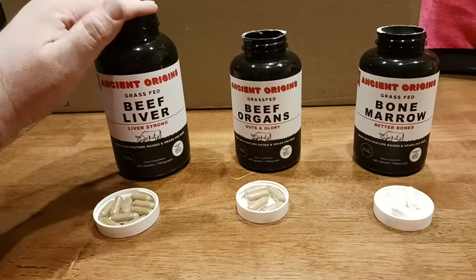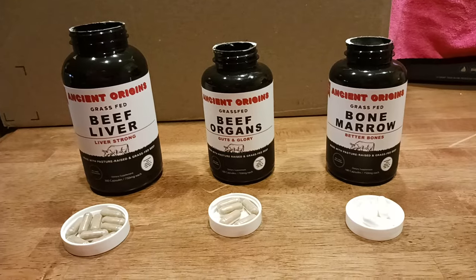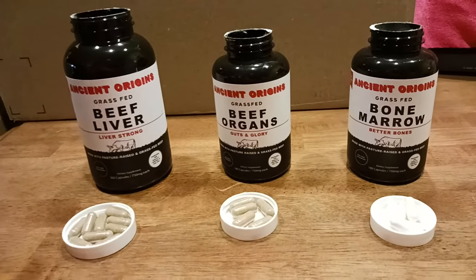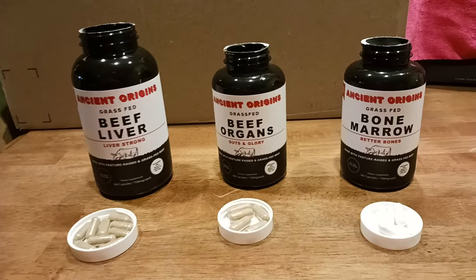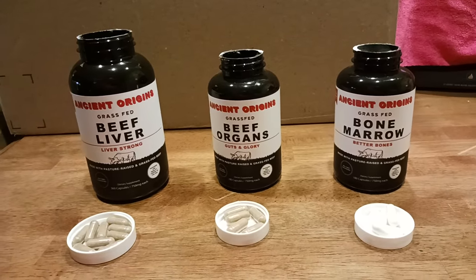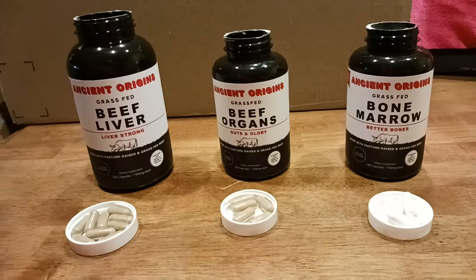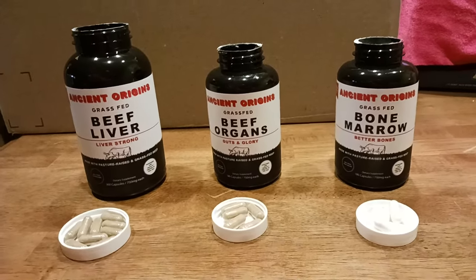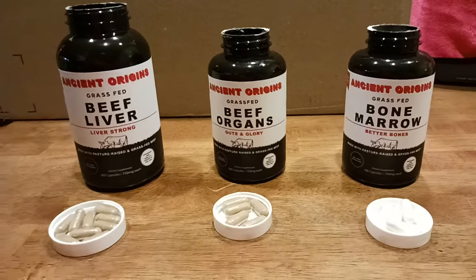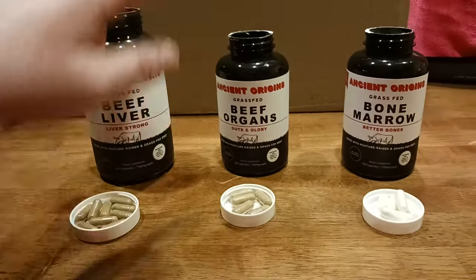To quickly recap how I use them: beef liver is basically for muscle building — it provides those essential vitamins and nutrients that you just can't get out of your daily diet. I would rather get those vitamins sourced from a grass-fed cow than something grown synthetically in a lab. That's basically the whole point of why I'm taking this specific brand.